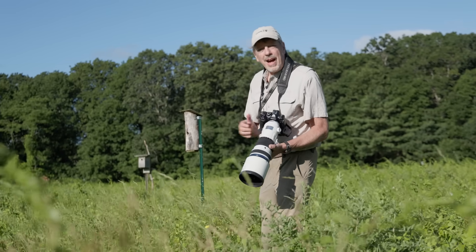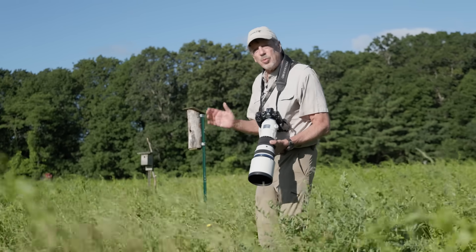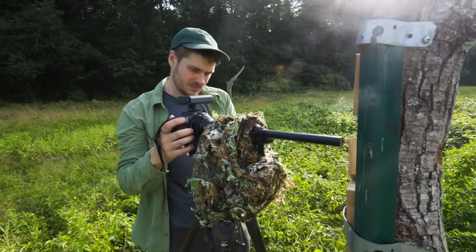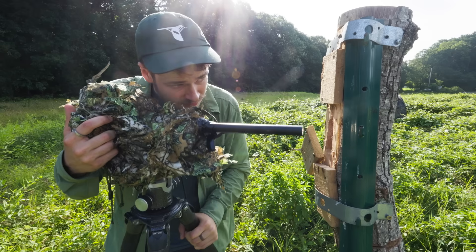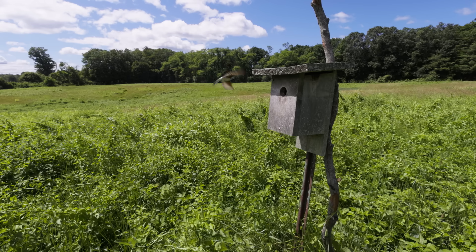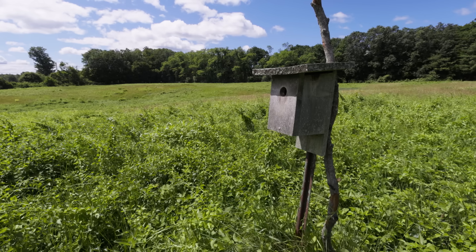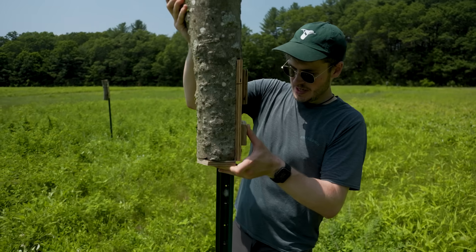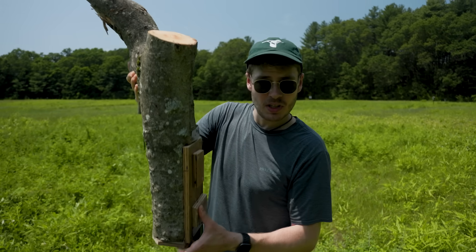Tree swallows are cavity nesters, and in many areas cavities are in limited supply, so they take readily to nest boxes that we put out. We have some made out of tree trunks that have a special window in the back that we can put a lens in to film from. We also have some more traditional bird boxes made out of boards. We're going to attach this one to this pole and then check up on it — hopefully in a few weeks we'll get some swallows nesting in it.